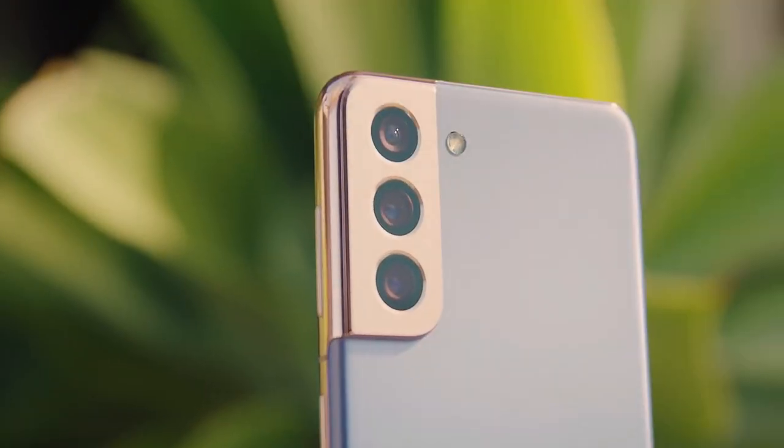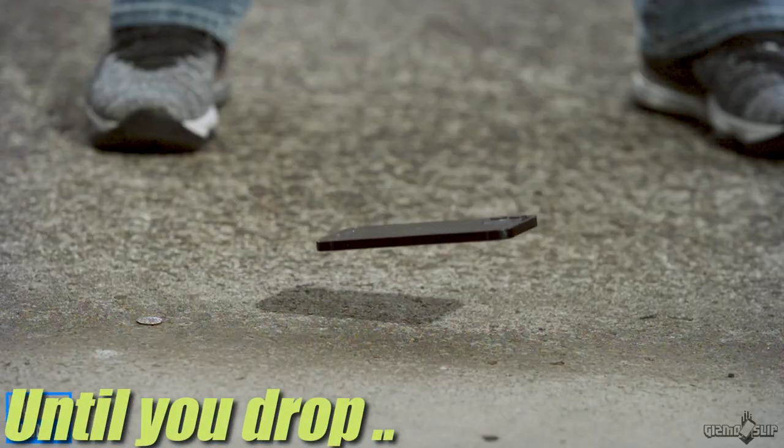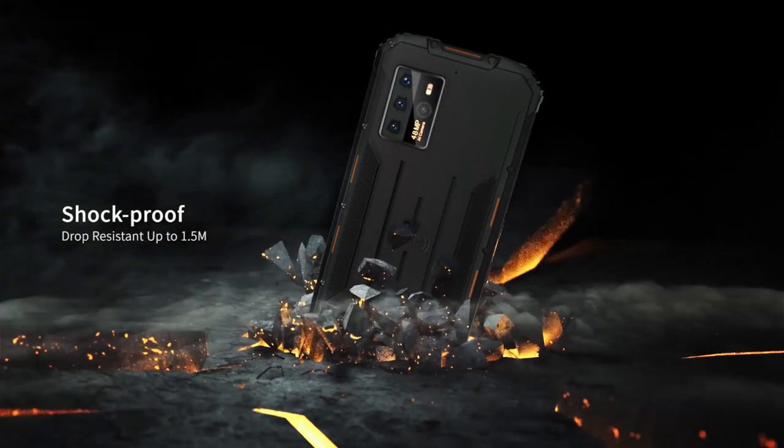Smartphones are beautiful devices. They look flashy, have eye-popping colors, until you drop it, and then you have to live with the ugliest scar forever. But if you don't want that, then there's always a rugged phone that can survive any impact, bump, or drop.